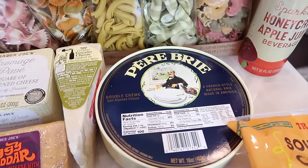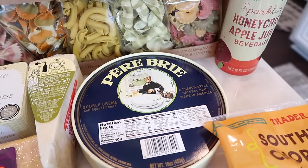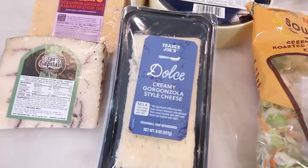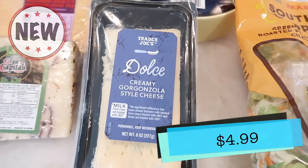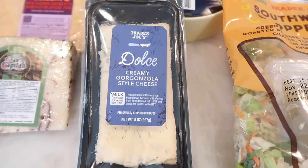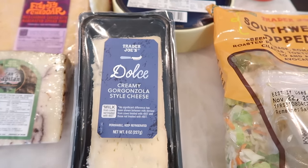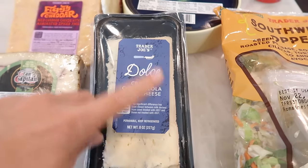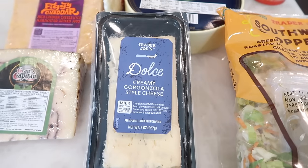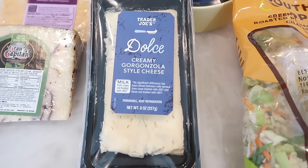It's a French-style natural Brie made in America — so there you go. That's a new Brie and it's a big round Brie, so if you have a lot of guests, this is a good size. Moving down the line, we've got the Dolce Creamy Gorgonzola Style Cheese. Tim and I are not blue cheese people, however, my friend Nigel — a former Trader Joe's coworker — was telling me that this was delicious. The crew tried it and he said this was actually the most liked cheese, which is surprising because so many people don't like blue cheese. I'm going to try this — Tim's probably not going to eat it, but I will and let you guys know how it is.